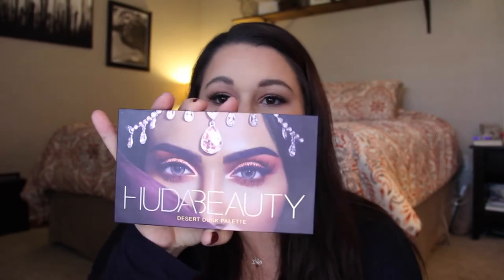My first favorite is this guy. I'm absolutely madly in love. This is the Hoodoo Beauty Desert Dusk palette. I think the colors are fantastic. I love that she included a mirror this time. I have a few videos using this, so I will definitely link them down below. The packaging is amazing and the eyeshadows blend like a dream. There's not much more I can ask in an eyeshadow palette.